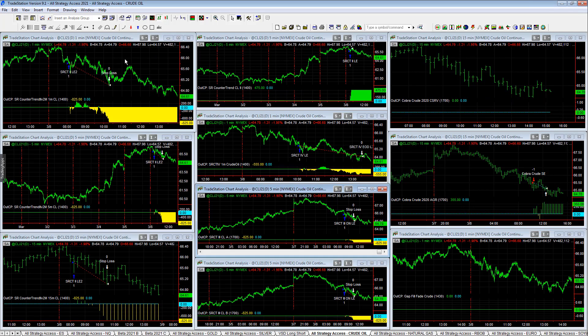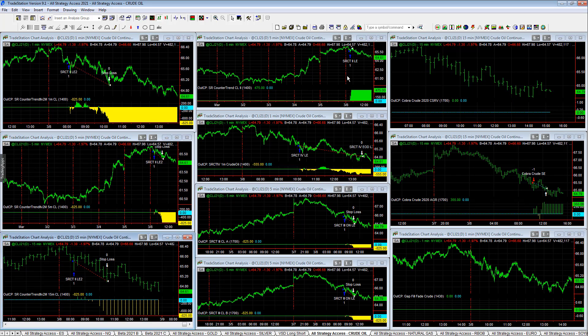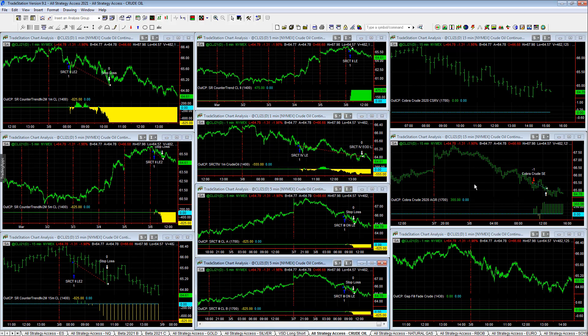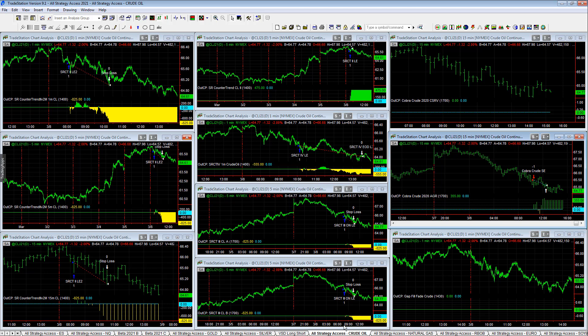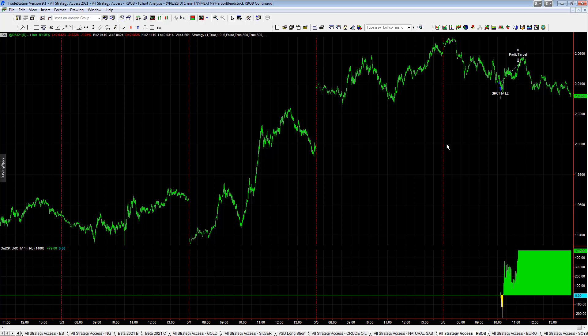Crude oil: a series of losers across the board after a winning streak — minus 8.25, minus 8.25, minus 8.25, plus 4.75, minus 5.55, minus 8.25, minus 8.25. Cobra Crude Aggressive was profitable at plus 3.55, so those two were the only profitable ones today. Crude oil has been on a nice winning streak, so a down day makes sense. Natural gas had no trades.